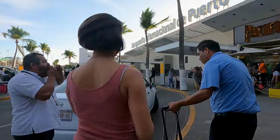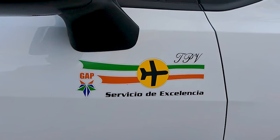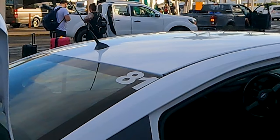It's important that you pay attention to your taxi number in case you leave anything in the car. Let's get the taxi number just in case.